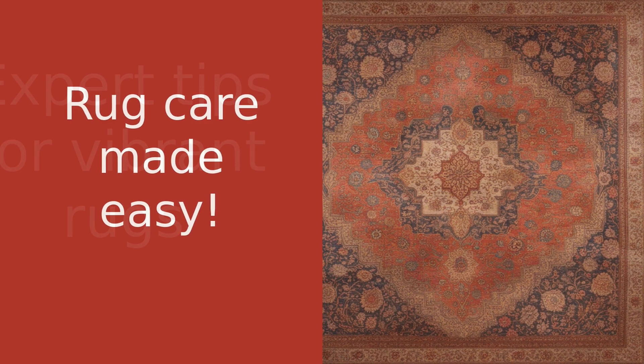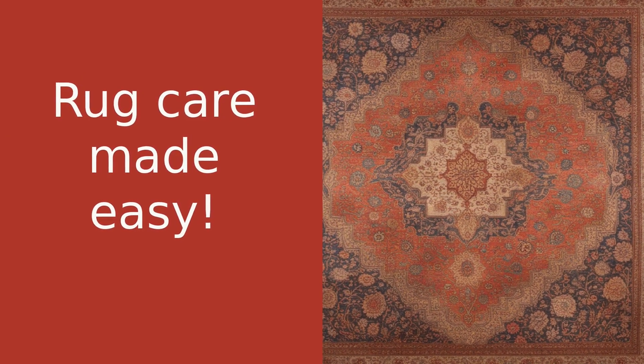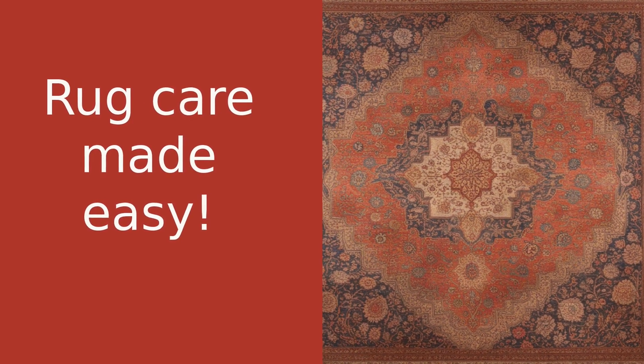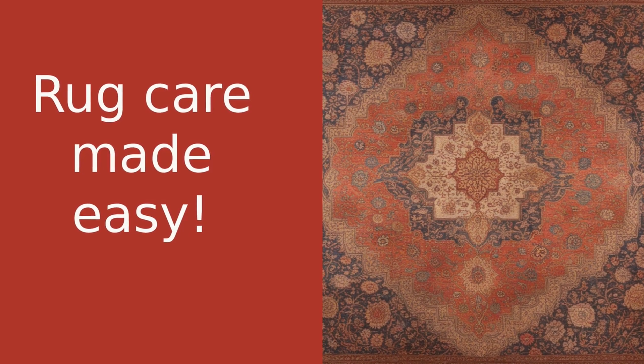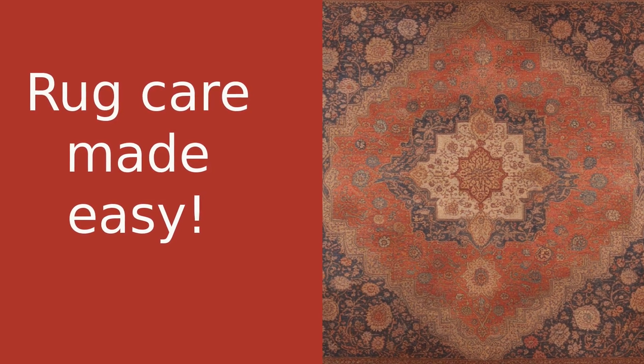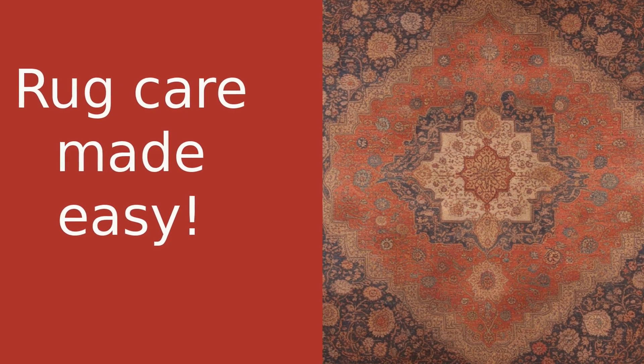That's all for today, folks. I hope you found these tips helpful. Don't forget to like this video, share it with your friends, and subscribe to our channel for more rug-related wisdom. And remember, at Rugman.com, we're not just selling rugs, we're sharing a tradition. Thanks for watching, and I'll see you in the next video.